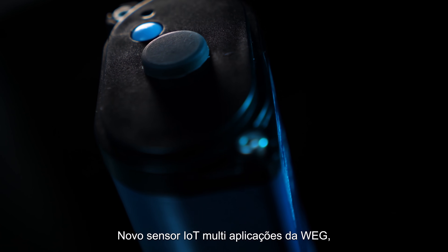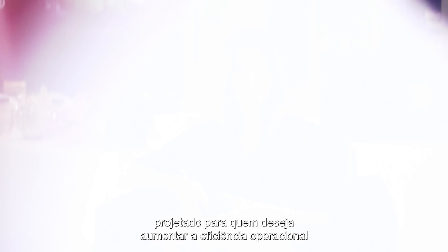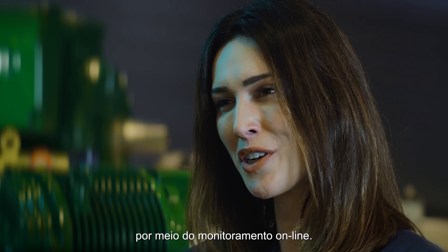Focusing on that, we developed WEGSCAN — WEG's new IoT sensor application, designed for those who want to increase operational efficiency and smart asset management by means of online monitoring.